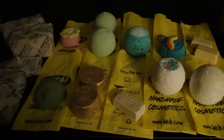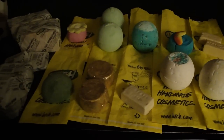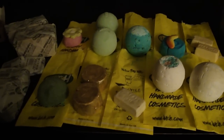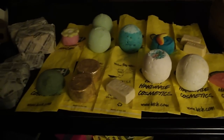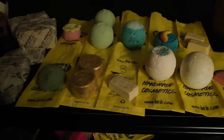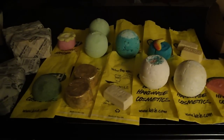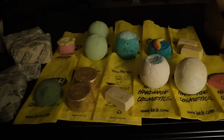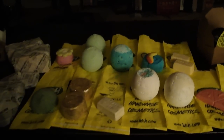Hey guys, so this is going to be my second Lush haul video. I'm sorry if I sound a little weird — I just got a cold that started yesterday. I thought it was just allergies, but it turns out I'm all sniffly and gross today, which really upset me, but nothing is going to stop me from going to Lush. So I went in knowing I wouldn't be able to smell anything, but I went anyway and spent a whole lot of money.